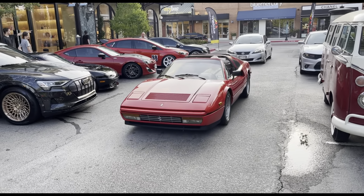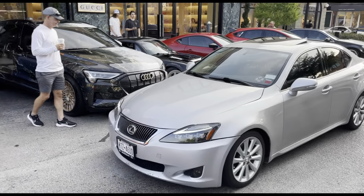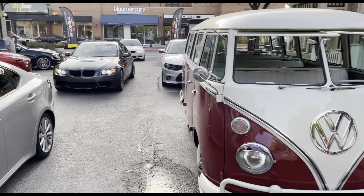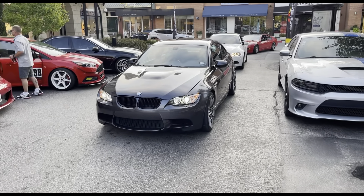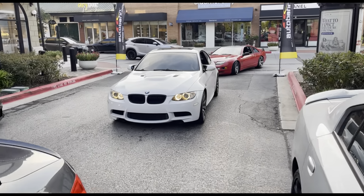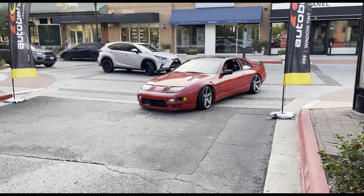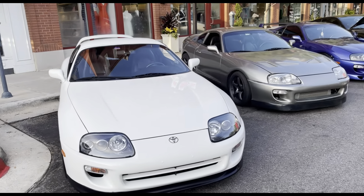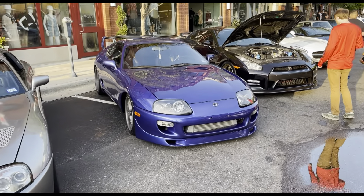We also have a very nice BMW — you don't often see one of these out. Then we got an old Mercedes coming in, and featuring an old school Ferrari — I believe this is a 328 GTS. We got the Lexus pulling up, and also a Volkswagen bus. We got a BMW squad. We also got my car here. And then we got a little JDM car pulling up — a super clean MK4 with some very nice classy wheels.